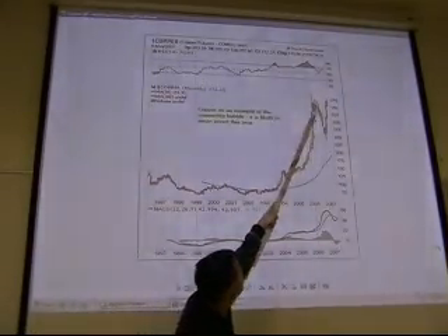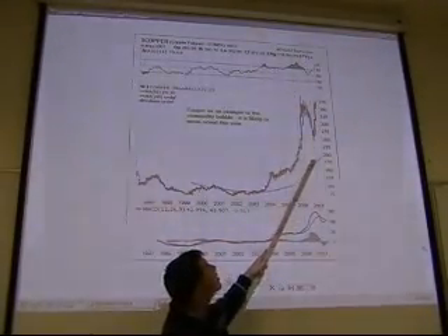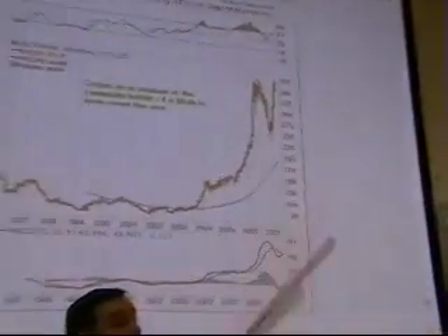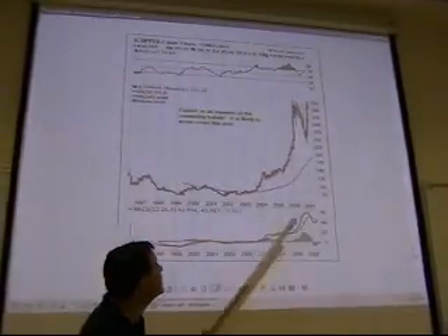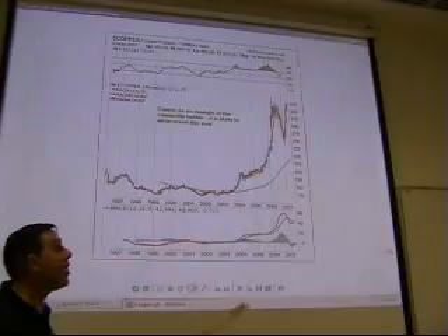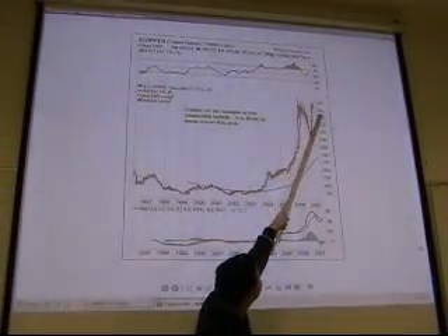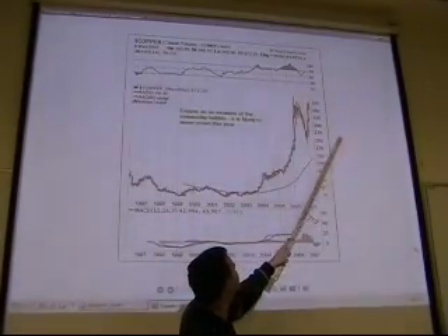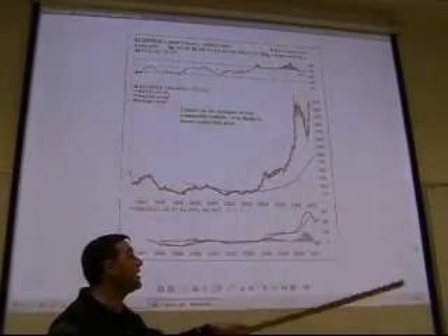Once you see the price moving below this average and the average start moving down, you have major doubt or even confirmation that the secular bull market is over. So far the hypothesis is that it's not. There's a possibility copper could correct again to $2.50 or even $2.00, and the bull market would still be intact.